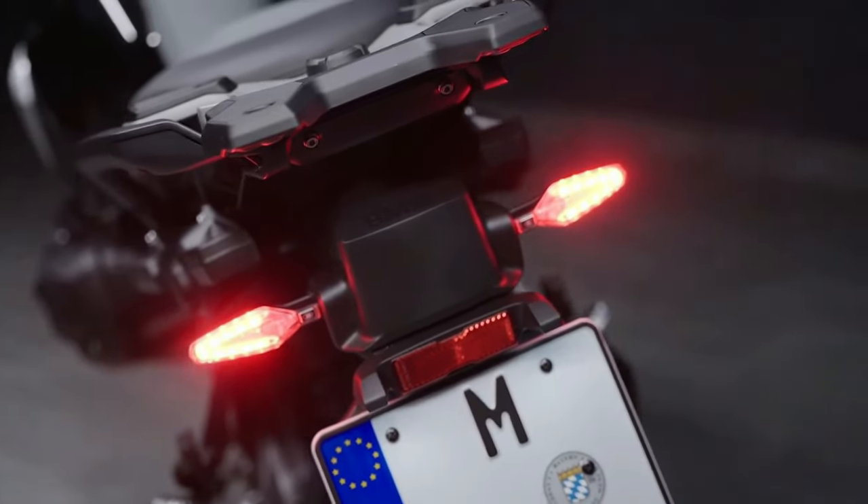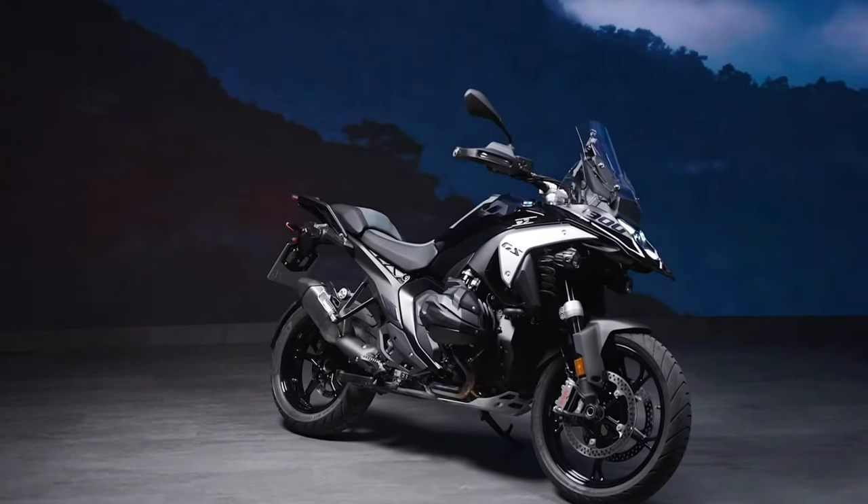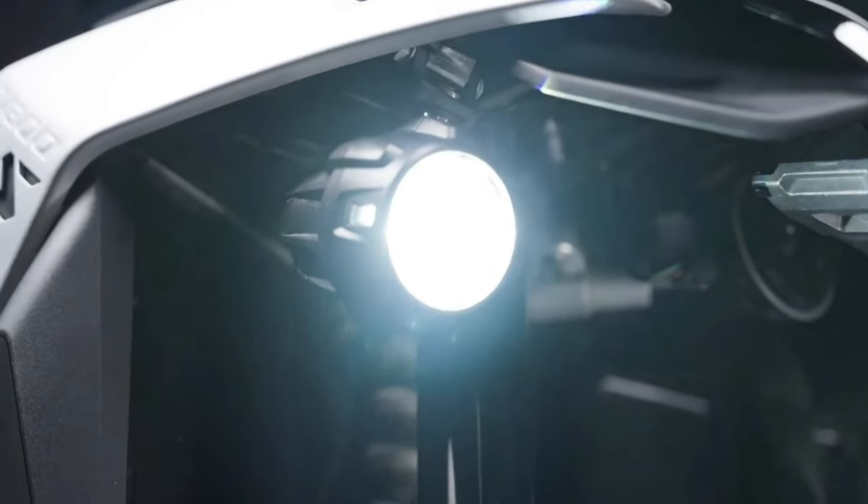The new aluminum top case and side cases feature integrated magnetic couplings for USB charging and lighting, providing practical and secure storage options along with versatile riding modes and safety features.